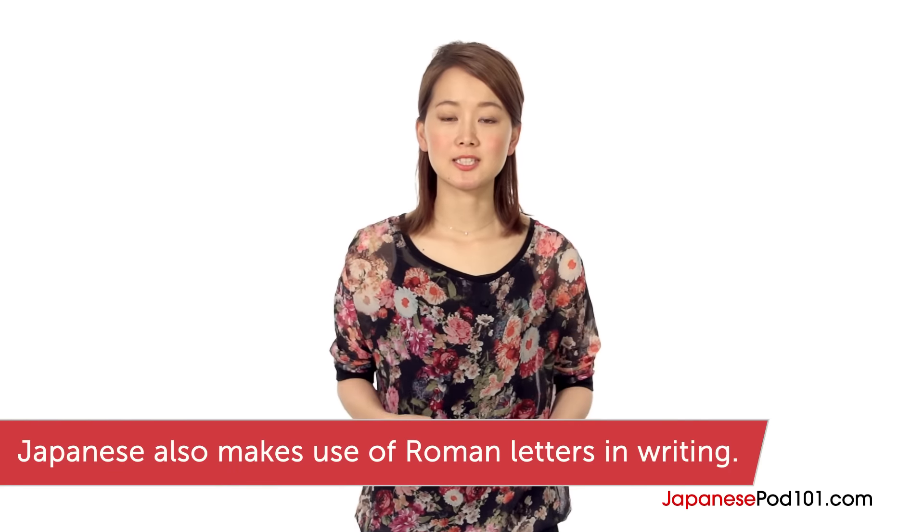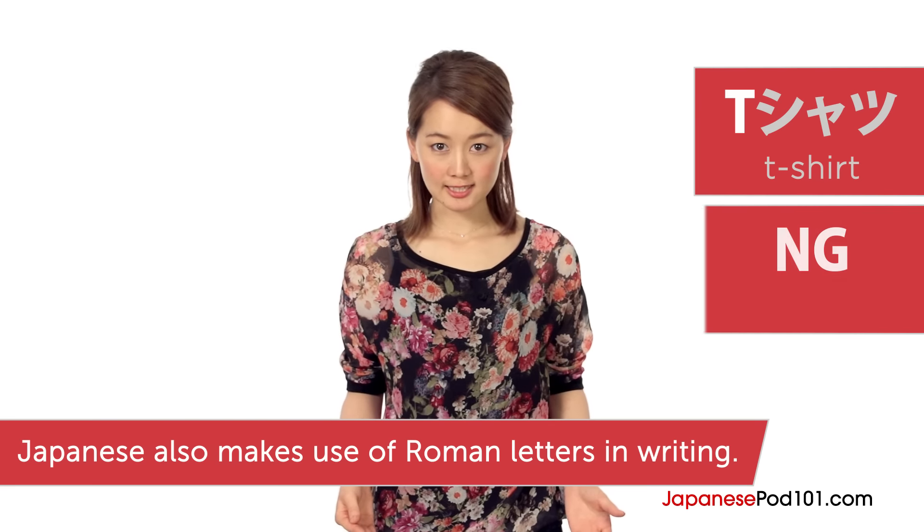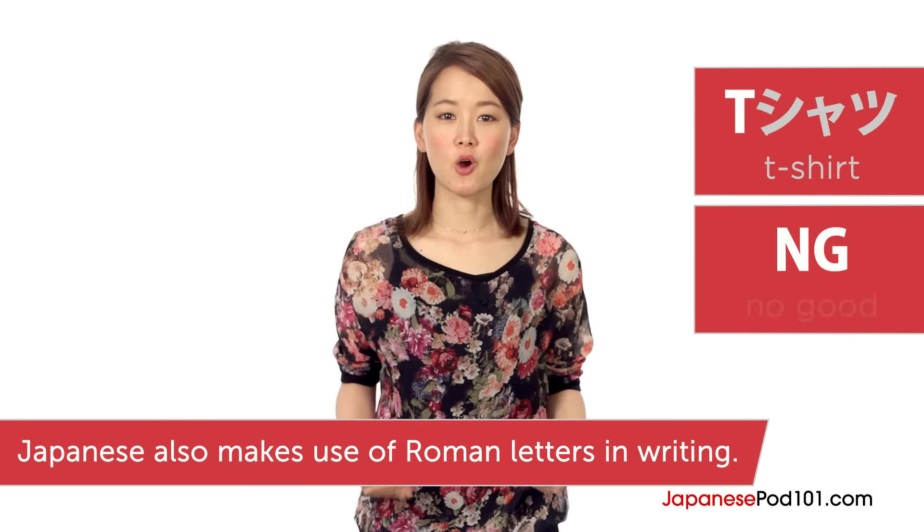As I've said before, Japanese uses three scripts: hiragana, katakana, and kanji. However, recently Japanese also started to make use of Roman letters, just like in T-shirt (Tシャツ). We even have the expression NG, which is an abbreviation of 'no good.'